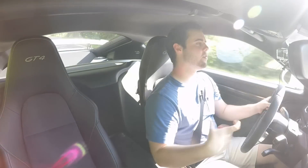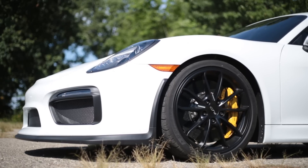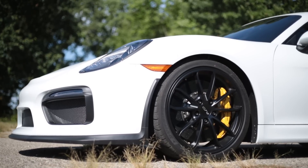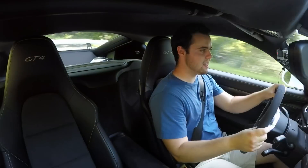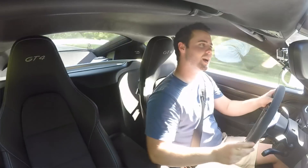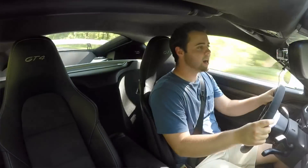Things I don't like as much: I think the gearing is a little bit too tall. You don't get to play with the gears as much as I'd like. I'm going 34 miles an hour and I'm only at 3,000 RPMs in second gear — I'd like to be able to rip through the gears, and you don't get that as much in this car.